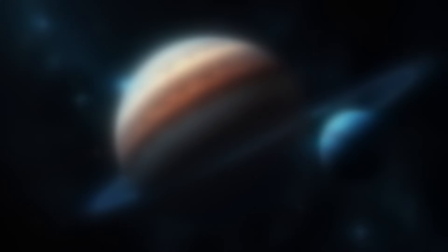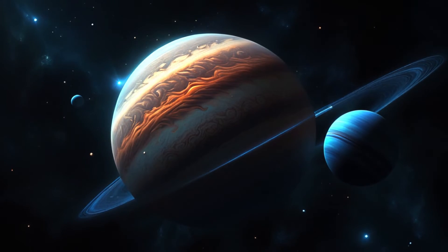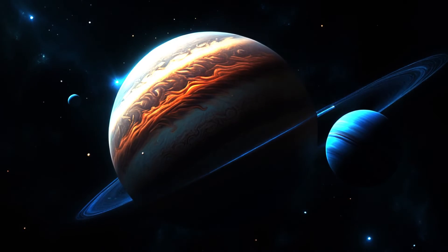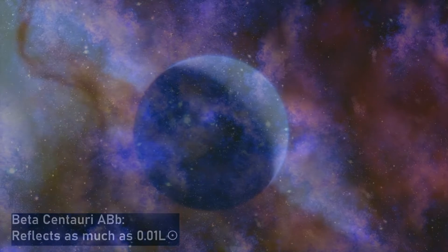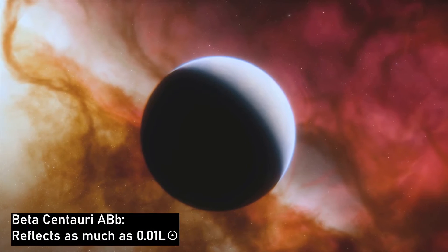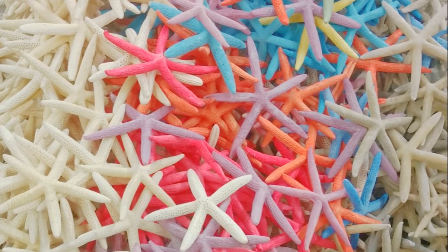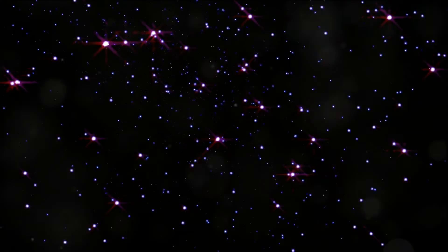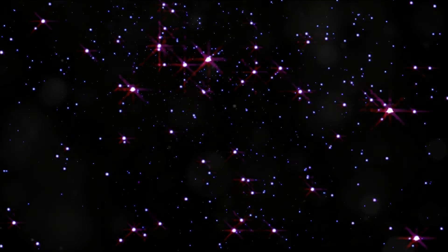Beta Centauri ABb is, to date, the most massive system around which a planet has been found, and must have an incredible vantage point on the three-star system. It orbits the main stellar pairing at a projected separation of 560 astronomical units. The planet's orbital period is thought to be between 2,650 and 7,170 years. The SPHERE images showed the planet as approximately 0.01 solar luminosity, initially thought to be a line-of-sight but distant star. Current understanding suggests more massive stars tend to have more massive planets.